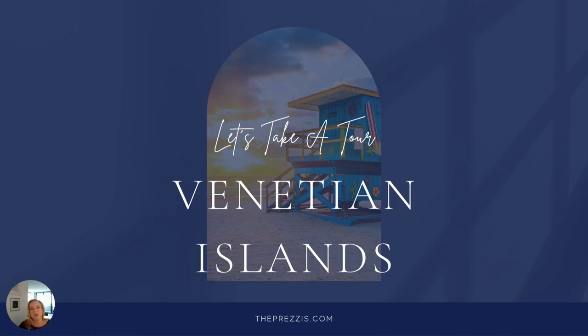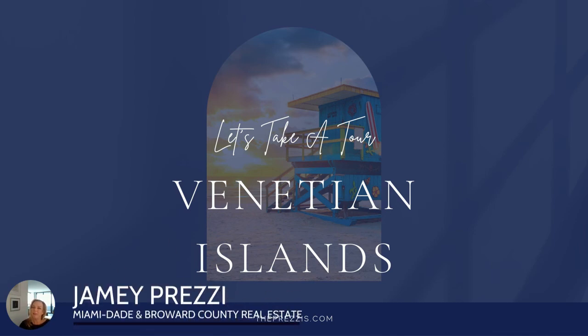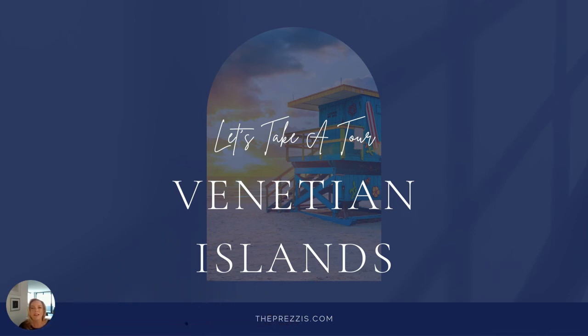Today, I'm going to take you on a tour of the Venetian Islands, and I'm going to get started right now. Hey everyone, my name is Jamie Pretzi. I'm a real estate agent in Miami-Dade and Broward Counties, and today I'm going to take you on a tour of a very popular neighborhood, a chain of islands in Miami-Dade County.